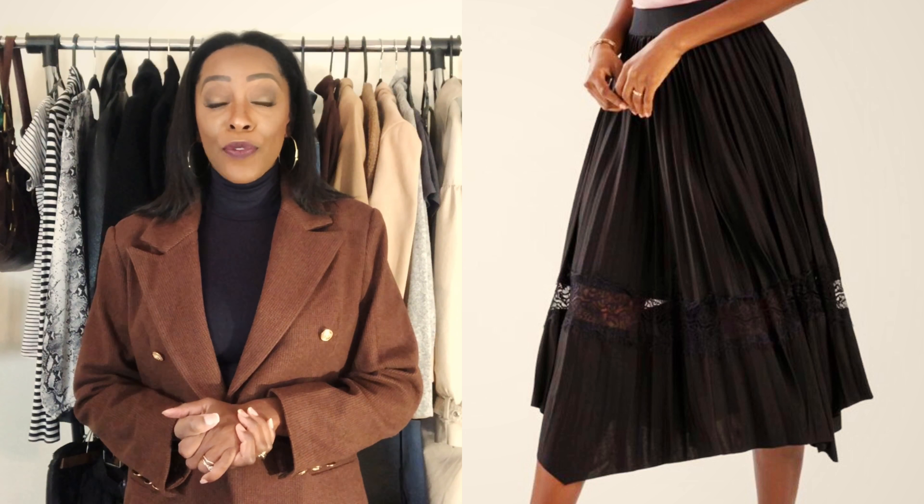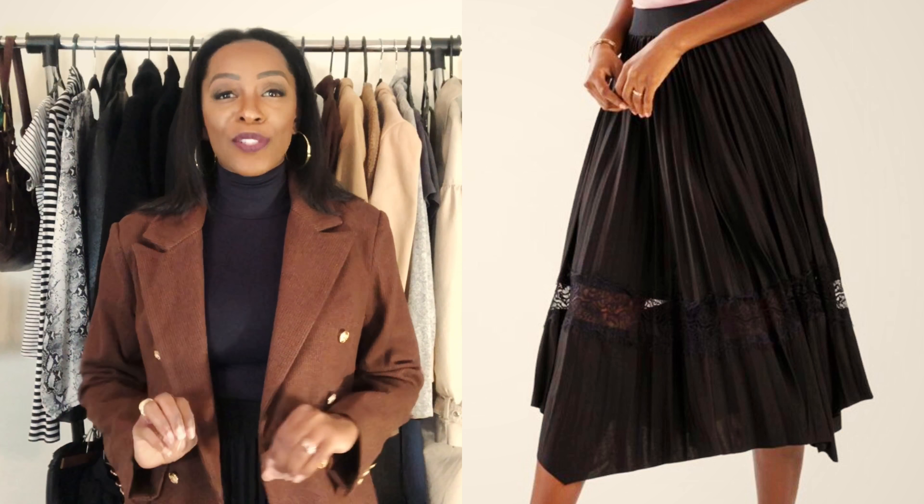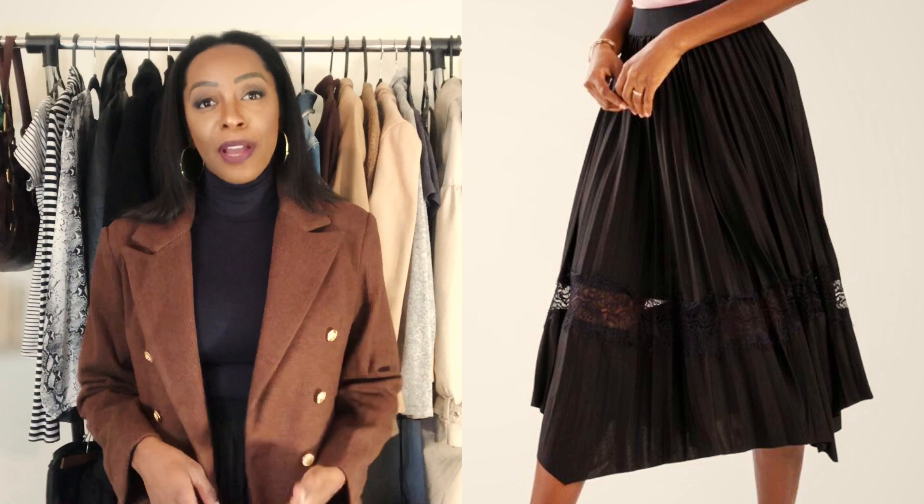Let's talk about the pleated skirt I have on. This skirt is coming from Francesca's. It's a beautiful, gorgeously pleated skirt. It has a little lace insert in the bottom of the skirt and then it just flows on a slightly asymmetrical angle. So it's a lot of little details going on that makes it slightly different from your average pleated skirt. But overall, it's a black pleated skirt.